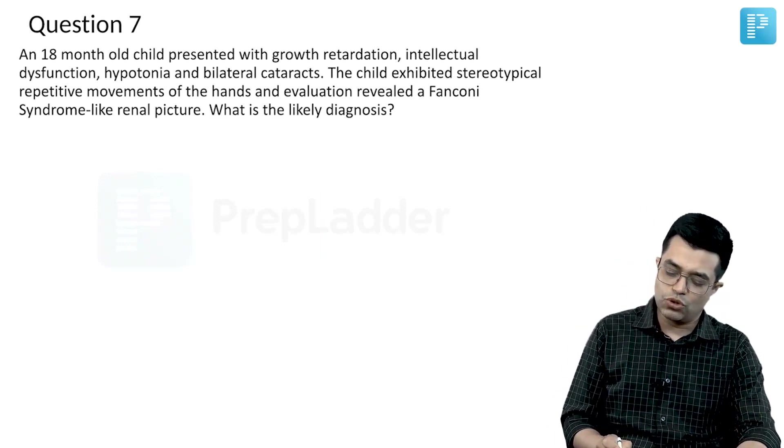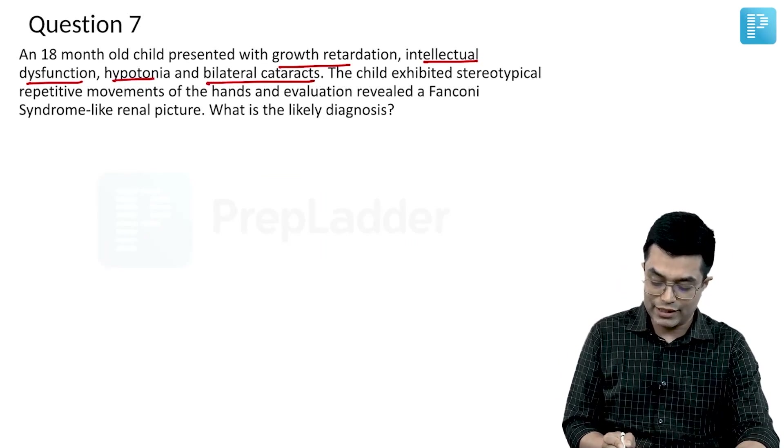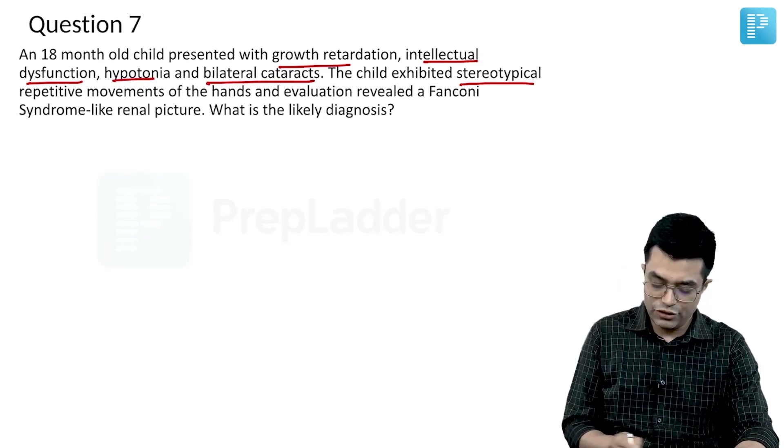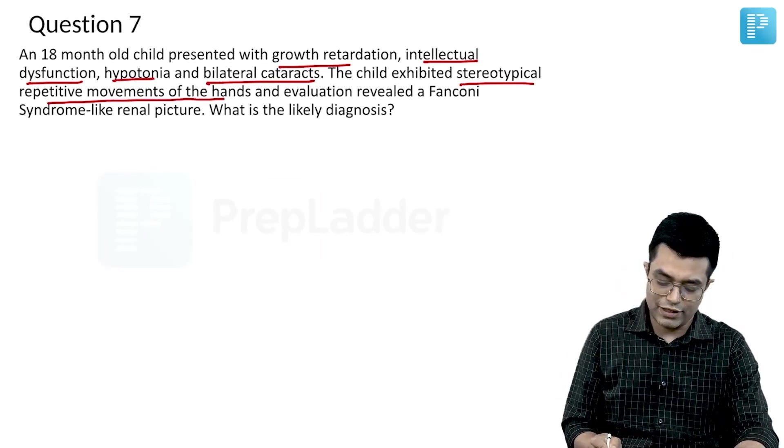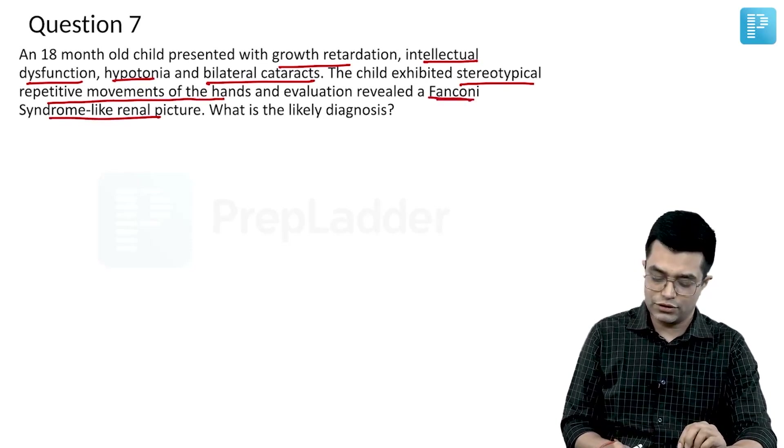An 18-month-old child presented with growth retardation, intellectual dysfunction, hypotonia, and bilateral cataract. The child exhibited stereotypical repetitive movements of the hands, and evaluation revealed a Fanconi syndrome-like renal picture. What is the likely diagnosis?